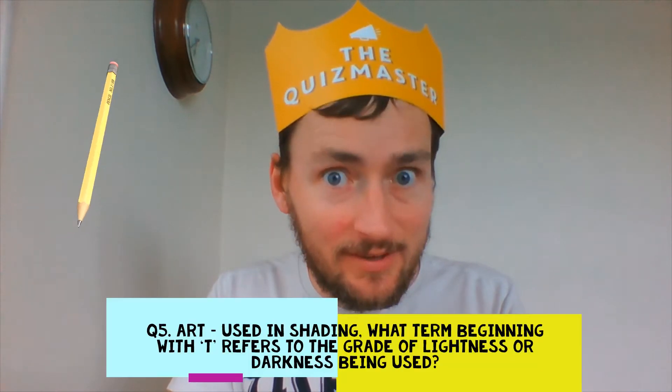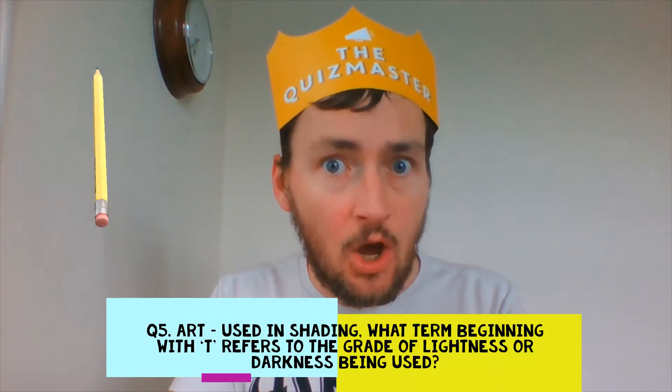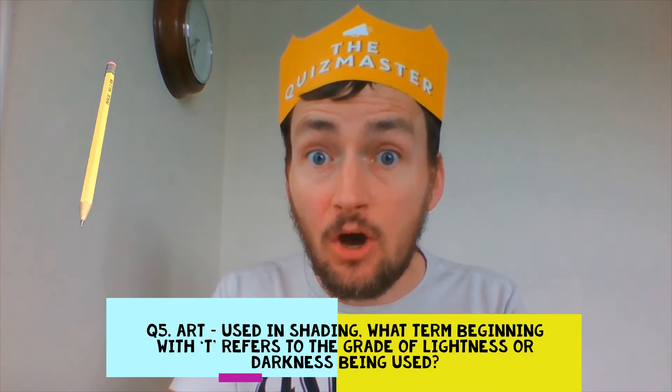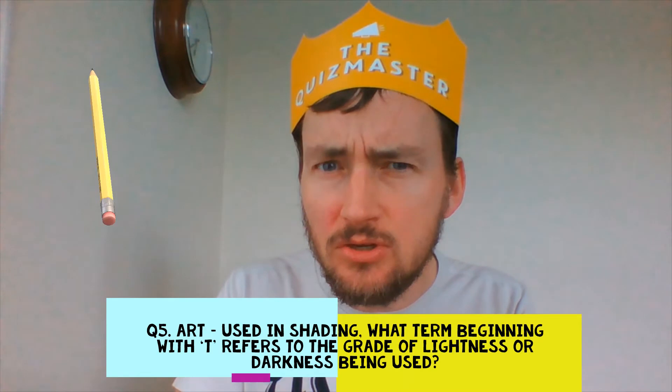Question 5. Art. In shading, what P is a term given to the grade of lightness or darkness being used?